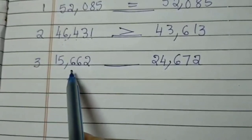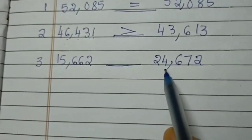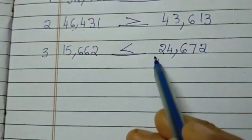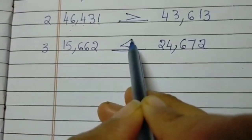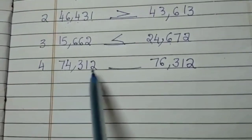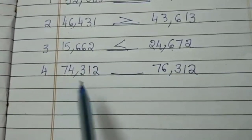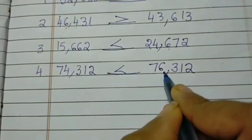Third one: 15,662 dash 24,672. Now which is the bigger number here? Of course it is 24,672. But first they have given the smaller number, so how to write a smaller sign? Where the beak opens we know it is the greater number. So we read it as 15,662 is lesser than 24,672. Fourth one: 74,312 dash 76,312. Of course it is 76,312 that is greater. So 74,312 is lesser than 76,312.